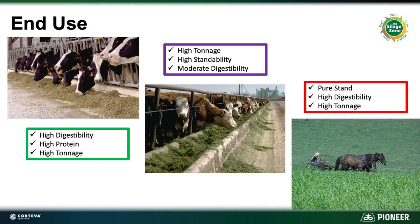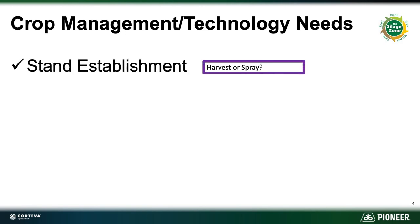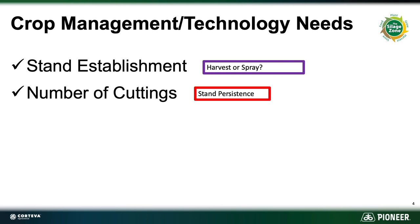When we think about crop management technology needs, we're talking about stand establishment. Are we going to be using a nurse crop that we want to harvest, so we don't have to worry about spraying it off to kill it so the alfalfa can come through? Or are we talking about something where we're going to spray it off and we need a Roundup Ready event in that alfalfa? What about number of cuttings — three, four, maybe even five — where there's going to be a lot of additional wheel traffic? We've got to have a variety that can stand up to that.